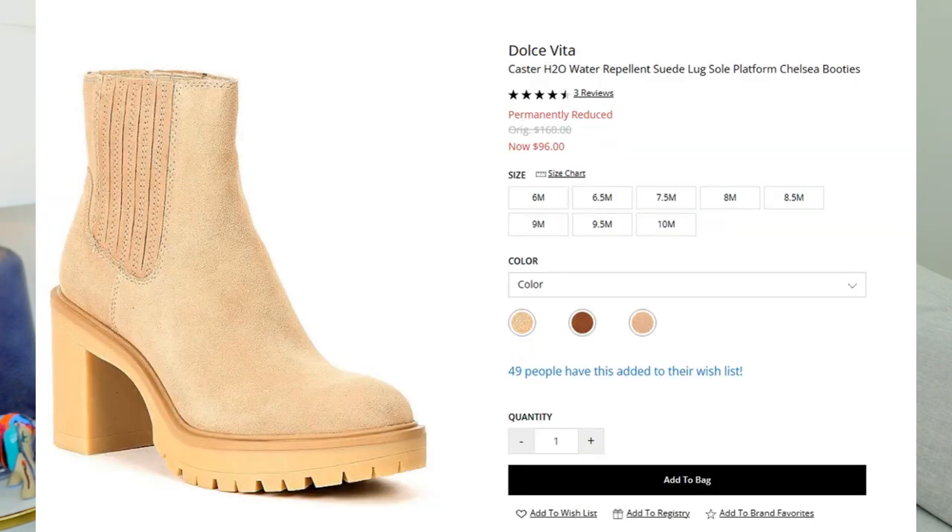So this next shoe is similar to the last one. It is another lug sole boot in tan. These are from Dolce Vita. I believe I purchased them for about $99. I did see them on sale recently.